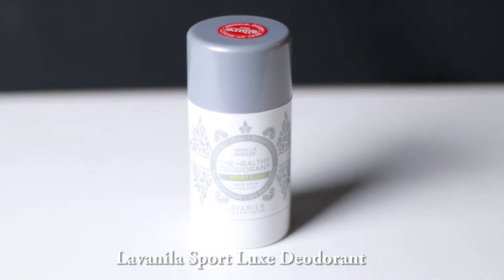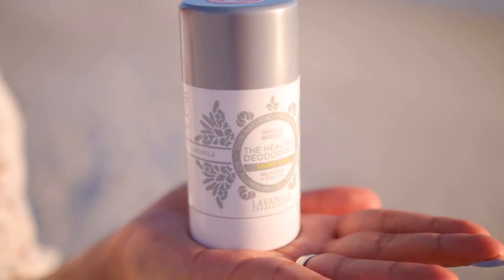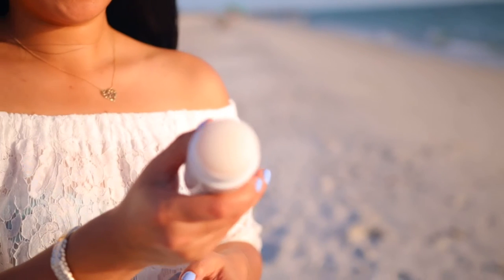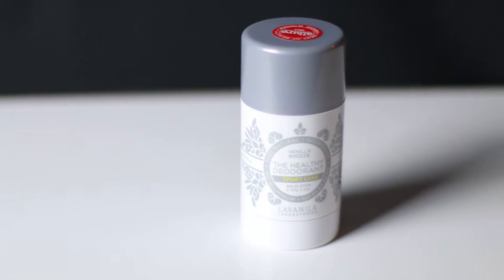Next up is the La Vanilla Sport Luxe deodorant. I recently picked up this deodorant and I have been really enjoying it this summer. It's a healthy deodorant because it's free from harsh chemicals, and it keeps me dry while smelling like a crisp vanilla breeze.